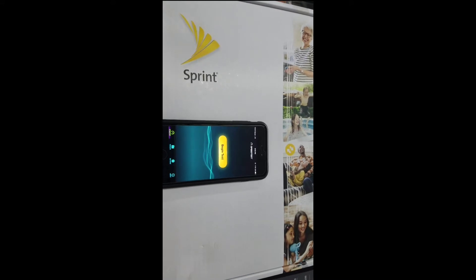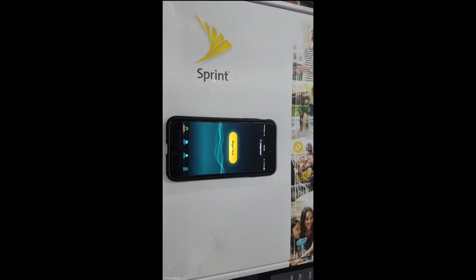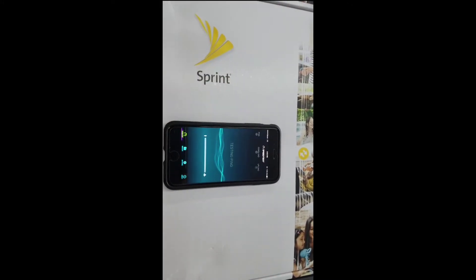What's going on everyone, this is Anthony the Tech Librarian. I finally got my Sprint Magic Box up and running that I received last week, and what we're going to do is go ahead and start a speed test.